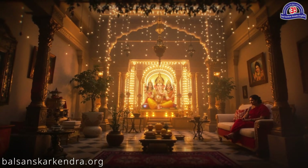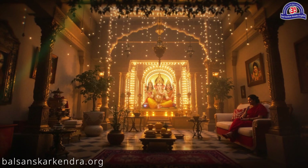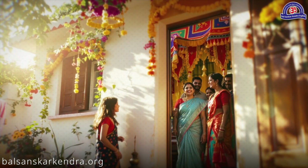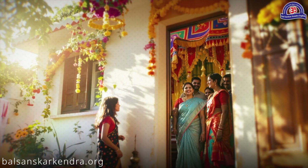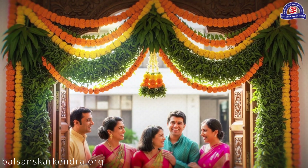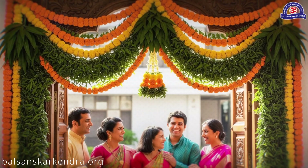A bandhanwar made of ashoka leaves ensures that all auspicious ceremonies in the house are carried out smoothly without obstacles. During festivals, it is believed that deities visit our home, and a toren serves as a sacred medium to welcome and please them. Hanging a toren enhances the beauty of the home, brings prosperity, and is considered a symbol of good fortune.